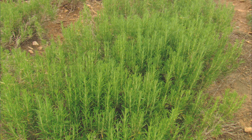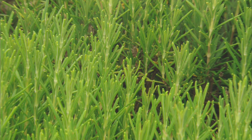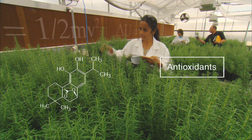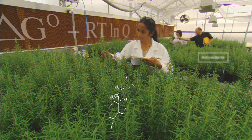In the rosemary plant, these molecules are produced to protect its delicate photosynthetic machinery against photo-oxidative damage. As powerful antioxidants, these molecules can be extracted and used to prevent oxidation in foods and food ingredients.